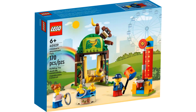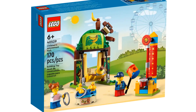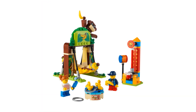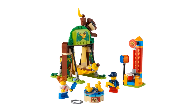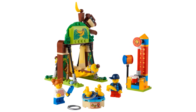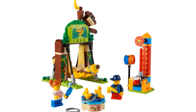The second gift with purchase is the Children's Amusement Park. This has an item number of 40529 and has 170 pieces. This looks like it would be another fun set with several interactive elements such as a duck toss, a strongman game and a swinging banana ride. This also comes with two children minifigures.